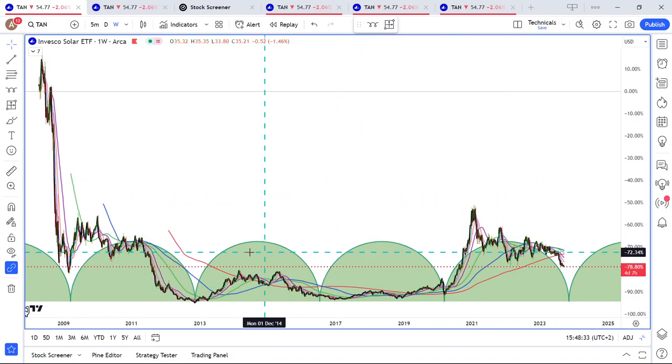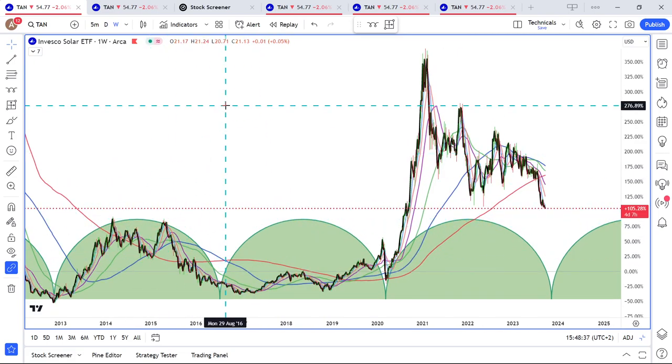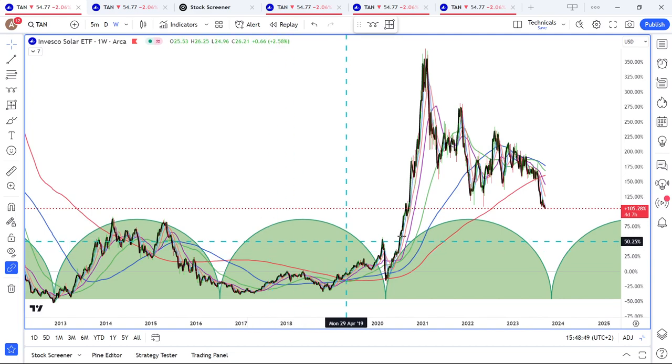Basically, the good times should begin. If we look at this time cycle, you can see that it actually formed a low here, so it was a bit shifted. The time cycles aren't perfectly precise.